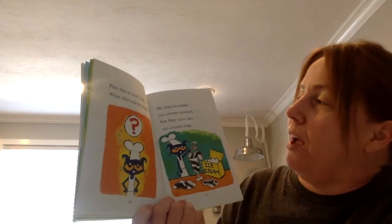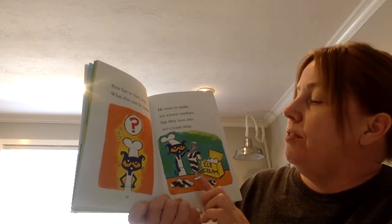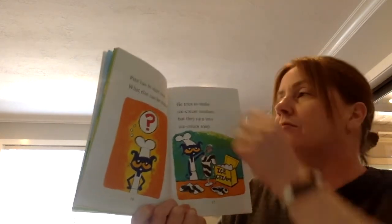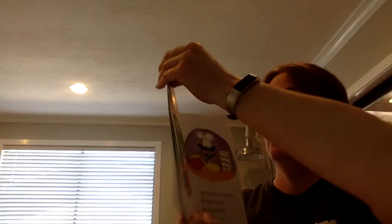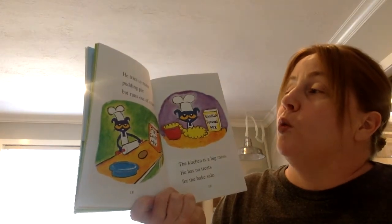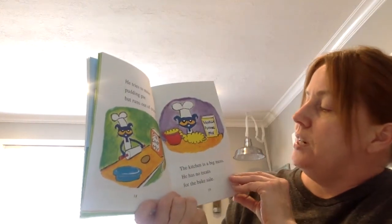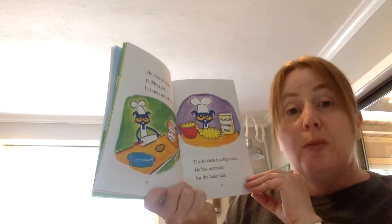What else can he make? He tries to make ice cream sundaes, but they turn into ice cream soup. He tries to make pudding pie, but runs out of crust. The kitchen is a big mess. He has no treats for the bake sale.